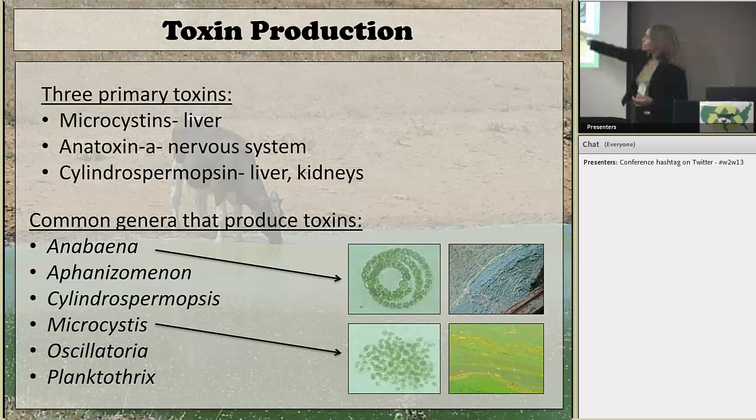These are some of the species that can make these dangerous toxins. The most common are called Annie, Fanny, and Mike for short — Anabaena, Aphanizomenon, and Microcystis. These are probably the most typical bloomers in farm ponds and other detention ponds.